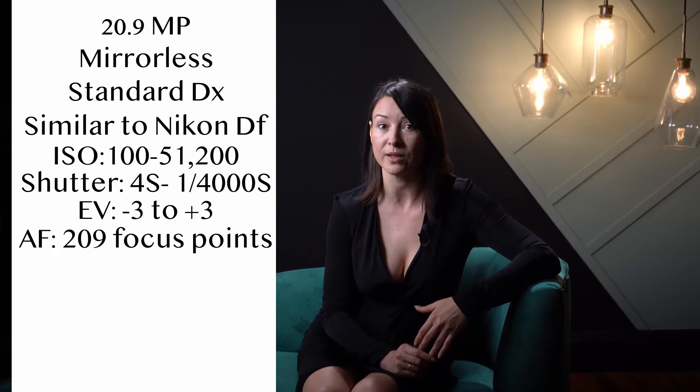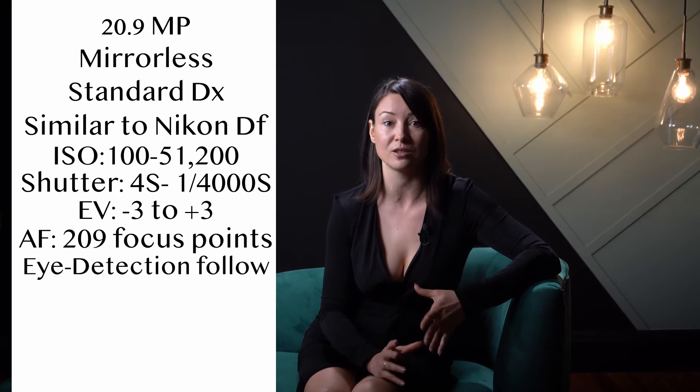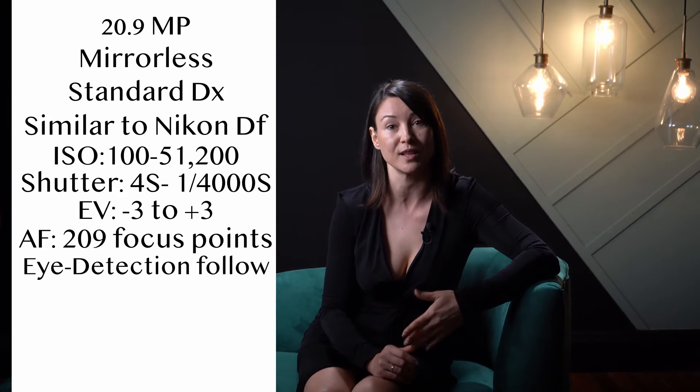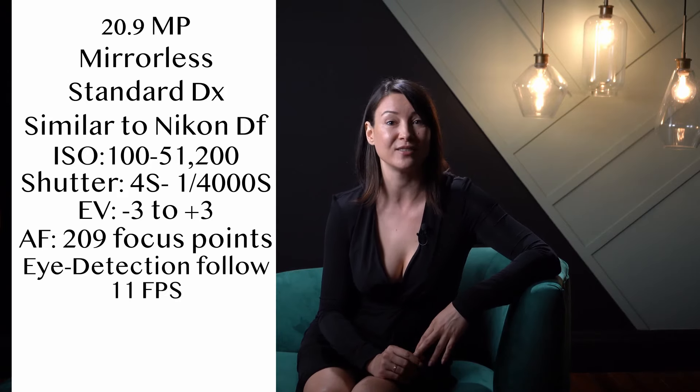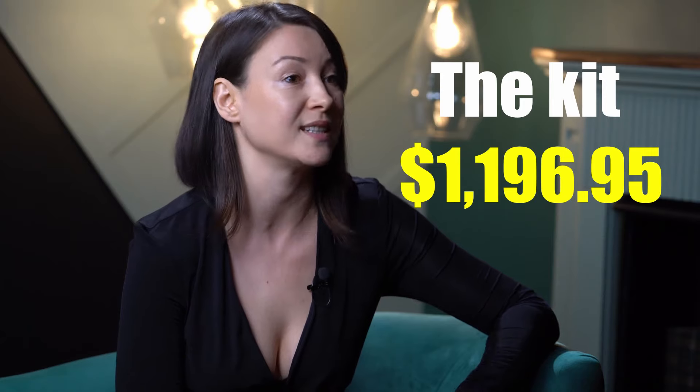The autofocus uses 209 focus points. It has an intelligent eye detection system that locks focus on humans, cats, or dogs and follows them, and it shoots 11 frames per second.